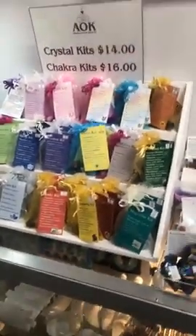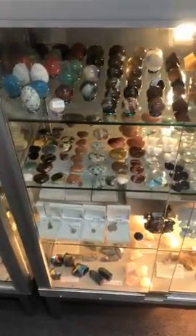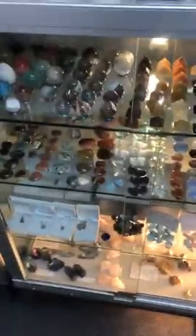We've got beautiful crystal kits, more tumbles, beautiful selenite pieces, all sorts of stuff. We've got little pyramids, hearts, little spheres, eggs — we've got everything. So if there's something that you're looking for, chances are we've probably got it. Michelle and I would love to see you, so just give me a ring if you've got any questions.